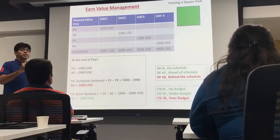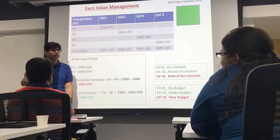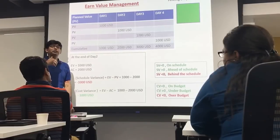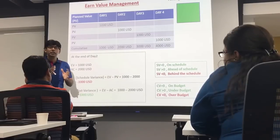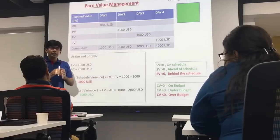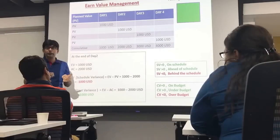Earned Value Management is a very useful tool to track the progress of the project in terms of time and cost. Often people are scared of the formulas associated with Earned Value Management, but it's a basic concept — you don't need to cram formulas. Let's try and understand what you mean by Earned Value.